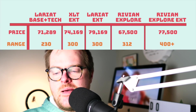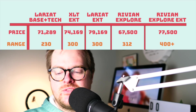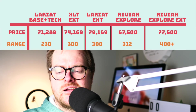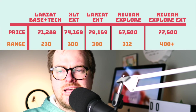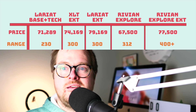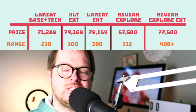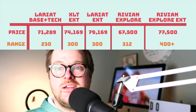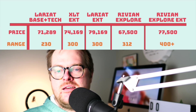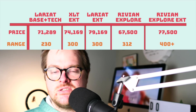The Lariat tech package without the extended range comes in at the lowest mileage with 230 miles on a charge. Both the XLT extended and Lariat extended get 300 miles. Then the Rivian comes in at 312 miles. On Rivian's website they don't say exactly how much the extended battery is, but it is 400-plus in their estimate — my guess is it's not a ton higher or they would just say that. A 400-plus mile range is the dream. Once every EV can hit that, it's really going to open up buyers who feel intimidated when buying an electric vehicle.